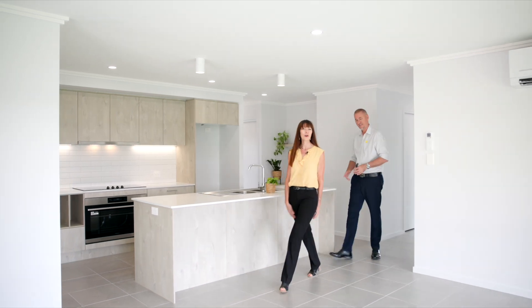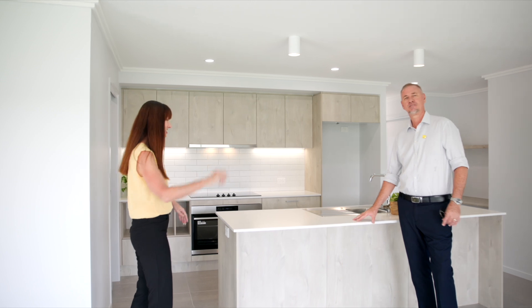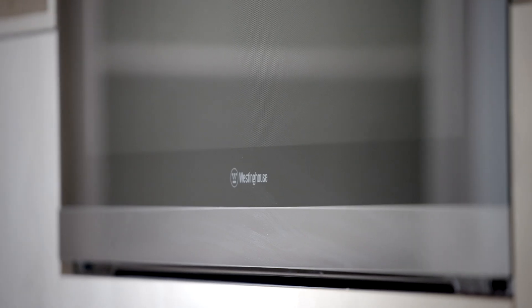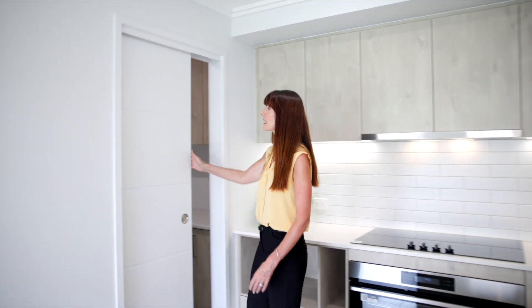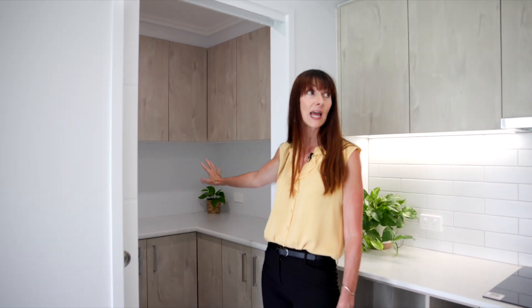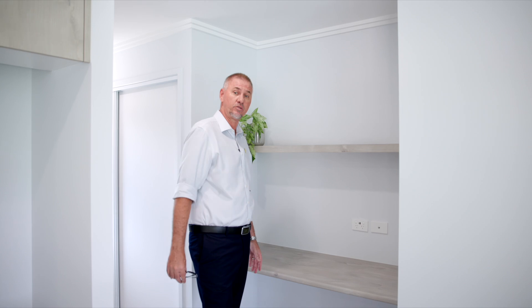Welcome to the heart of this home. We've got an open-plan kitchen, dining and living area that has air conditioning. The kitchen has stone bench tops, a double sink, and amazing Westinghouse appliances including a 900 millimetre oven. One of the features I really love is the large walk-in pantry with amazing shelving, extra bench space, additional cupboards and a power point. We've also got a study nook so the kids can do their homework while mum and dad are doing the cooking.